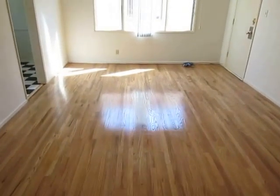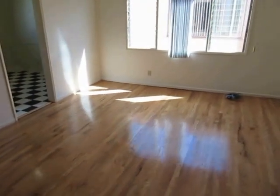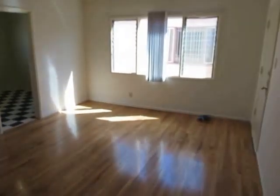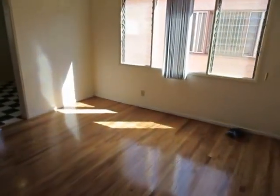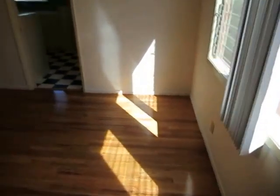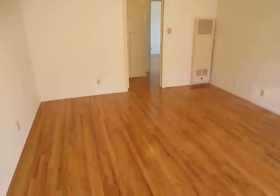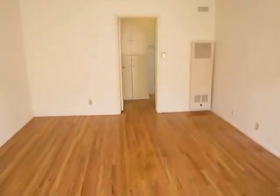This video is for a one-bedroom, one-bath apartment located in Los Angeles, California. It's an upper unit with great natural light, in the Pico-Robertson neighborhood right next to Beverly Hills and Century City.